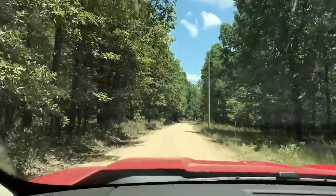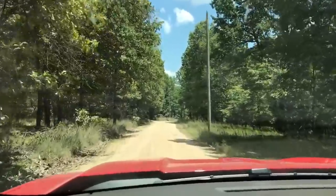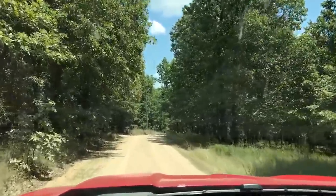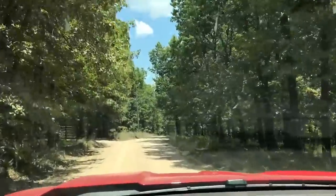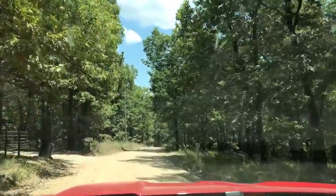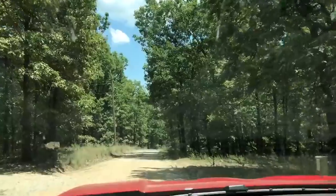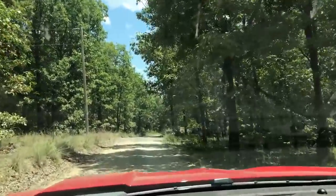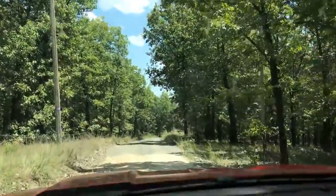Beautiful, beautiful area — just gorgeous out here. So much wildlife and very close to the Niagara River. I believe Box Hollow Road goes down to the river, and if you keep going straight on Corkery, that's another way to access the river.